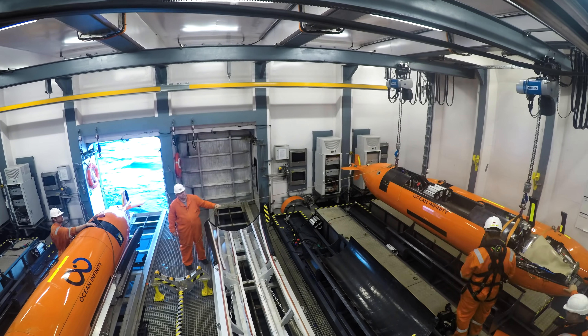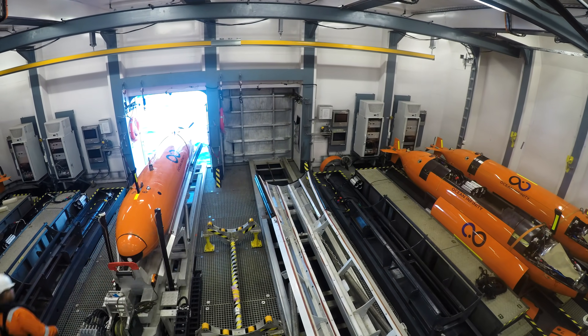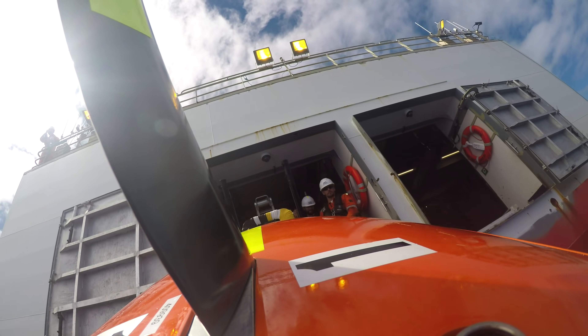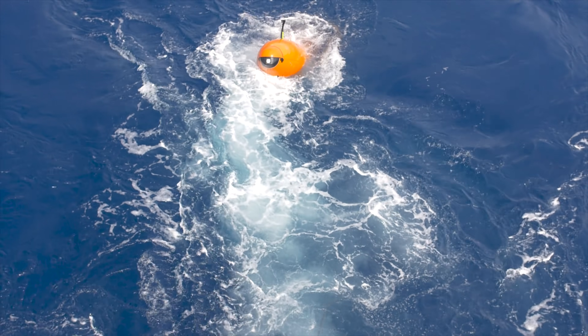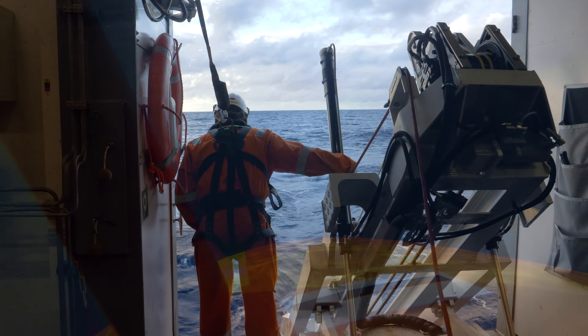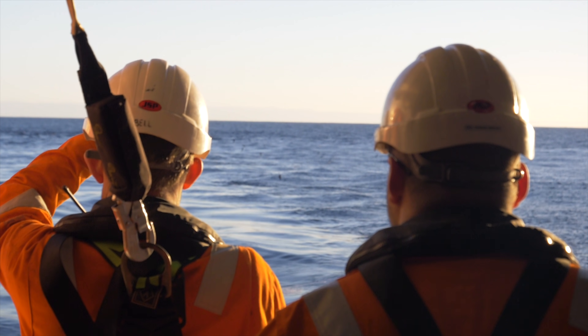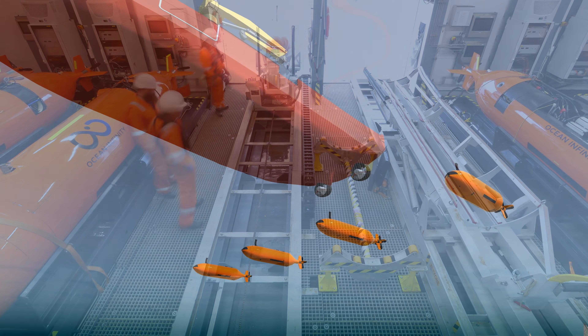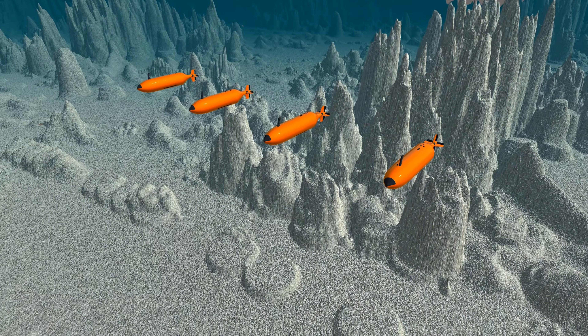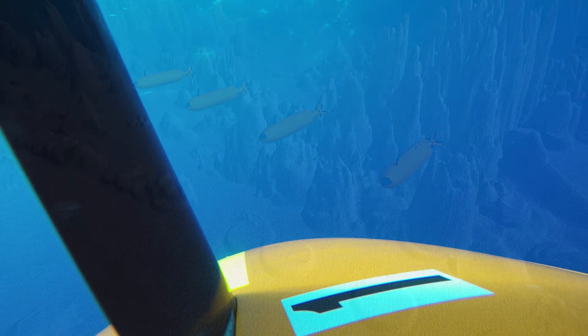We'll lift the AUV up, bring it over to the stinger, open the back door, lower the AUV into the water, and then release it. It's off until it completes its total mission. Once the AUV is launched, it will dive. We will broadcast positions from the surface to the AUV to keep it on track. We then move on to launching the next AUVs — two, three, four, five, six, up to eight AUVs. Missions could be anywhere from an hour to 50 hours or greater.